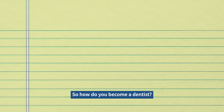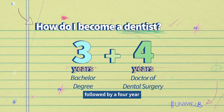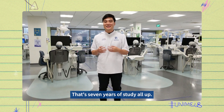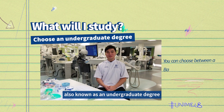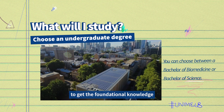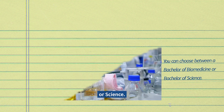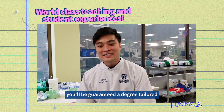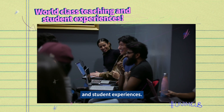So how do you become a dentist? Well, firstly you have to study a three-year bachelor degree followed by a four-year Doctor of Dental Surgery degree. That's seven years of study all up. You have to choose a bachelor degree, also known as an undergraduate degree, to get the foundational knowledge in science. You can choose between a Bachelor of Biomedicine or Science. Whichever you choose, you'll be guaranteed a degree tailored to your interests with the Melbourne curriculum and enjoy world-class teaching and student experiences.